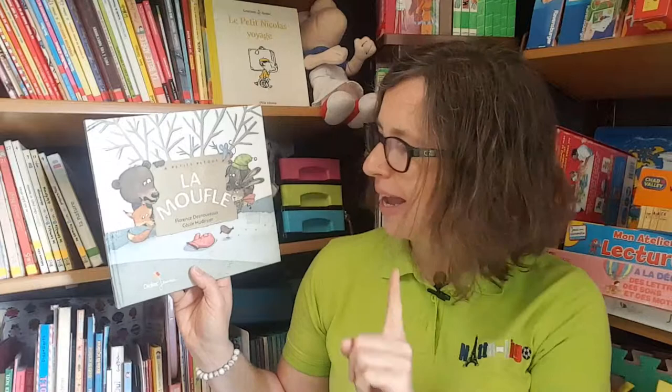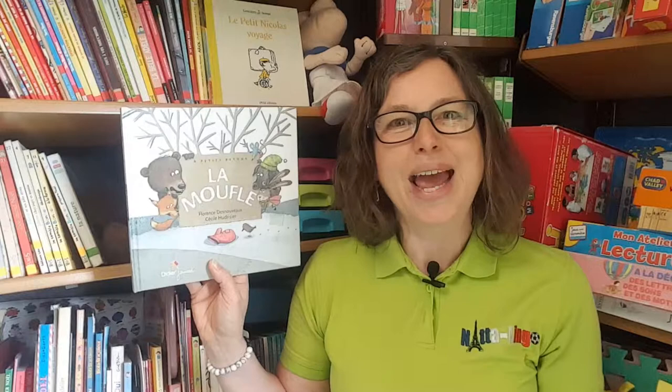Bonjour, it's Nathalie Paris here from Nathalingo. I am on my mobile library post where today I would like to tell you about this book La Moufle by Florence Desnouveaux, illustrated by Cécile Udrisier, beautifully illustrated and published by Didier Jeunesse. This is the story of the day that some animals are feeling very cold,